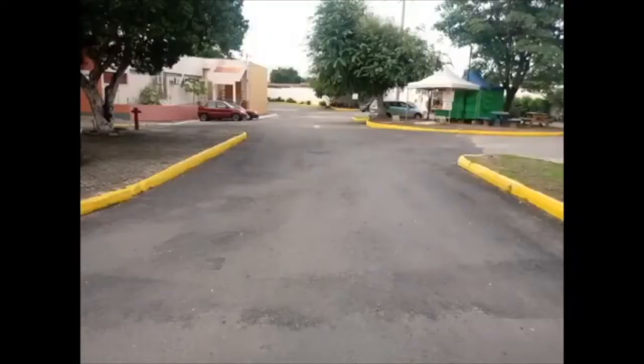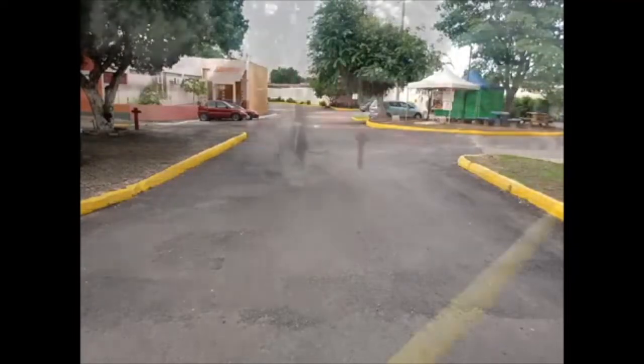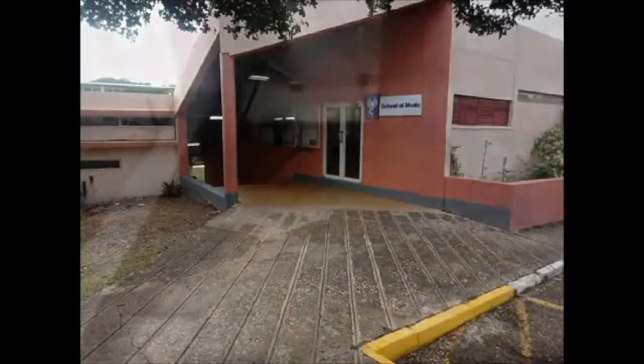Right here is where the cars enter — this is the back gate. That is the music school, the orange building. We are coming down the stairs now. Still the music school right there. Behind these doors are where the different music classes are held.